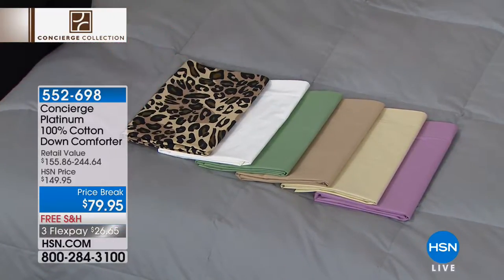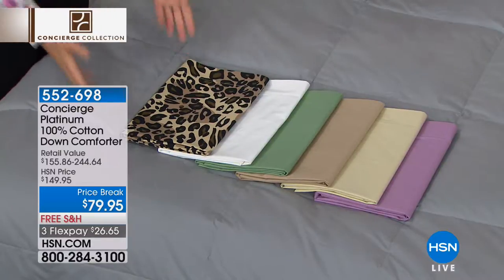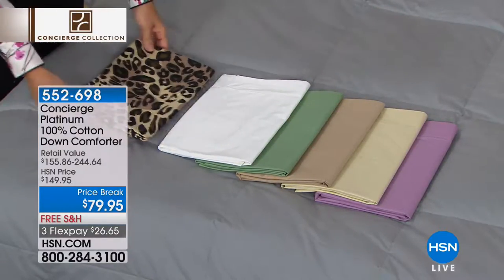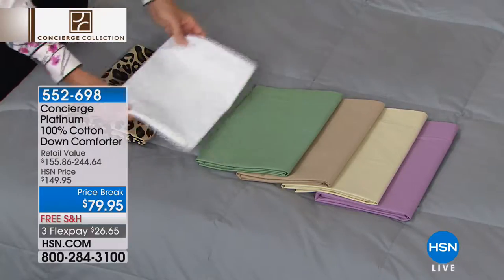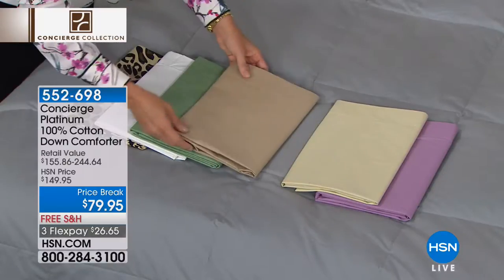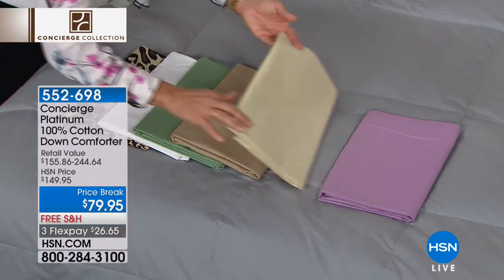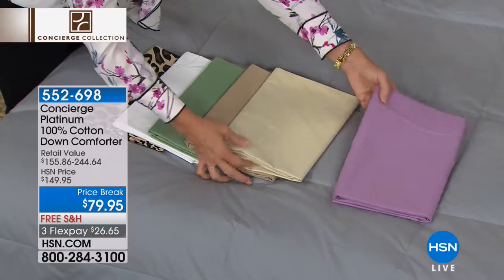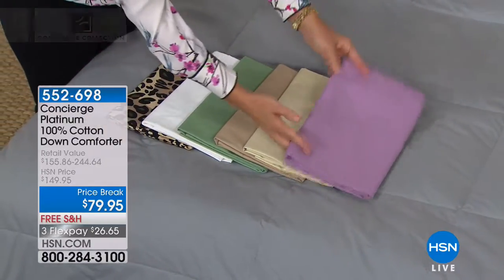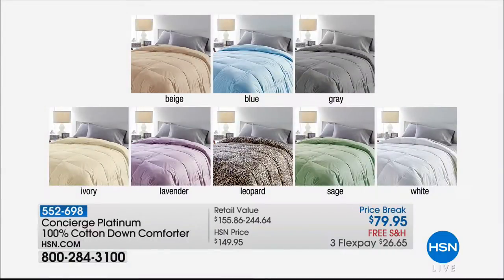This will show you the colors, because this is a down comforter that you can actually choose the color it comes in. We have the gray on the bed, this fabulous leopard, your classic white, a nice sage green, beige, ivory, and lavender. And there's also a soft sky blue on the other bed.